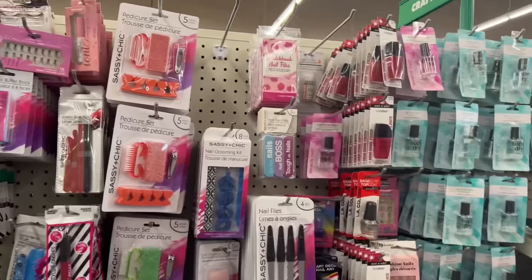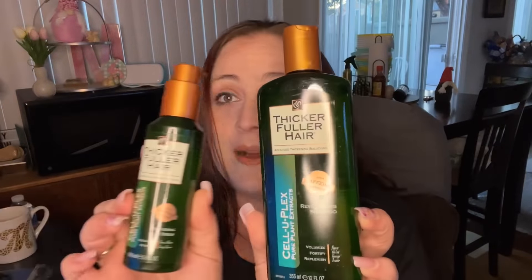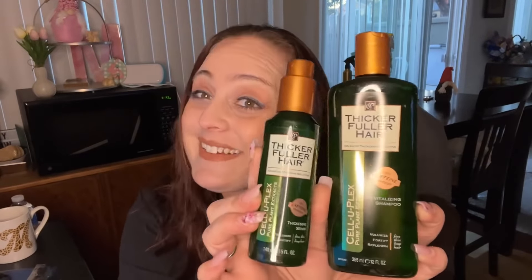We're gonna go ahead and interrupt this video to do a new giveaway. I was feeling spicy today so this video is a little longer, but there's some really good content so please finish watching. For this giveaway I'm going to give you guys the Celluplex Thicker Fuller Hair shampoo and the Thicker Fuller Hair serum as a set — I hope you guys are excited about this.